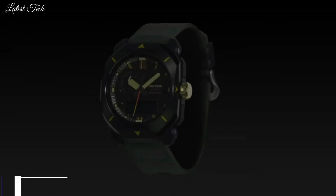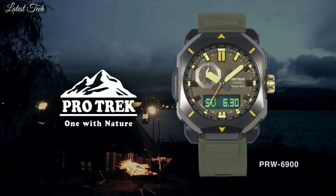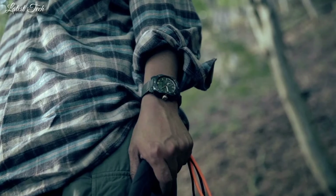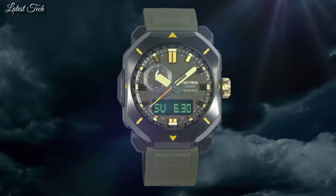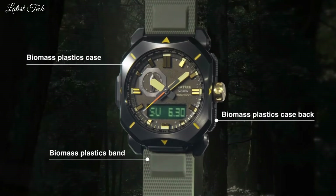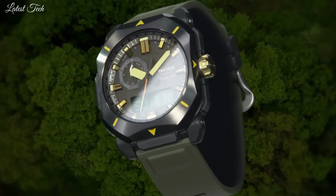Number 6. Casio ProTrek PRW-6900YL Men's Watch. Solar quartz movement in caliber 5673. Resin stainless steel IP coating case of rectangle shape. Case dimensions are 44.8 mm in diameter and 14.7 mm in thickness. Display type: analog digital. This timepiece has mineral glass, synthetic leather band, and 100m water resistance.